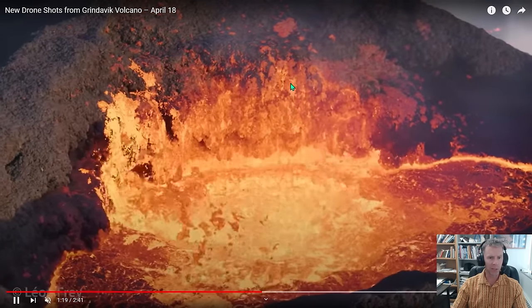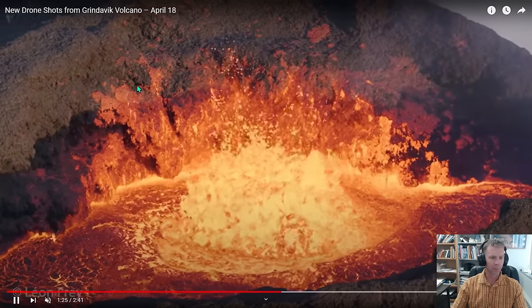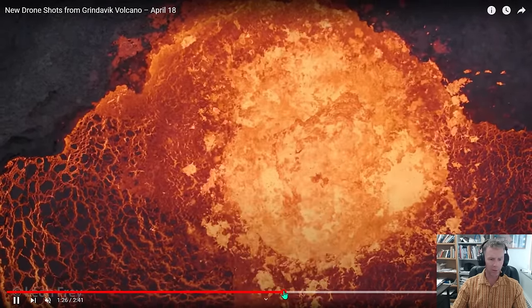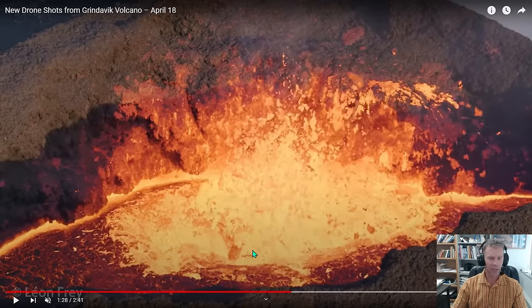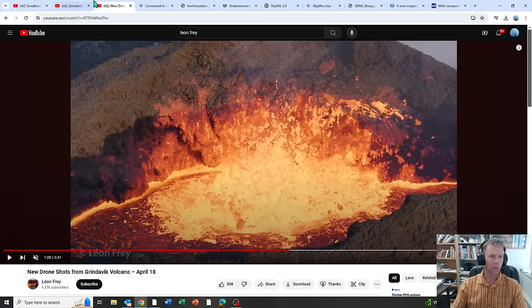You can see pieces of it kind of falling off, but mainly this stuff is so hot that it's sticking and welding to the surface upon contact, especially when it gets up higher. When material gets out of the active vent region where it's still quite hot, there's a lot of conductive heat rising off, and you get more material accumulating on that side. Thanks to Leon Frey — hopefully I'm pronouncing your name right — for letting me show a few clips of your drone videos. I'll make sure I link to his YouTube channel.